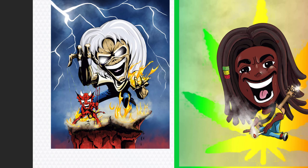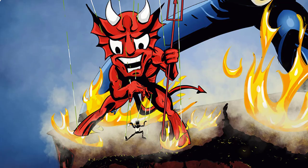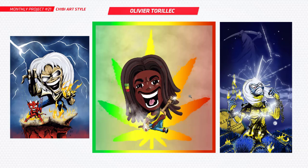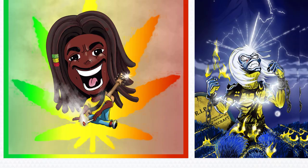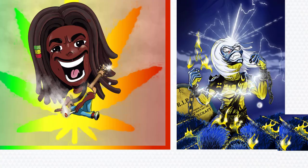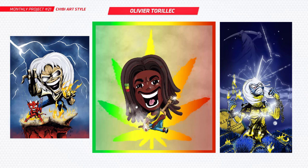Next up we've got Olivier and you've done three pieces here. I'm not quite sure what this first character is, but it's looking really cool — looks like you've got a demon on strings like a puppet. We've got Bob Marley here in the middle, I'm pretty sure, that's awesome — very cartoony style. This may be the same character from over here as well. Really well drawn, looks like it could be an album cover. Really cool.